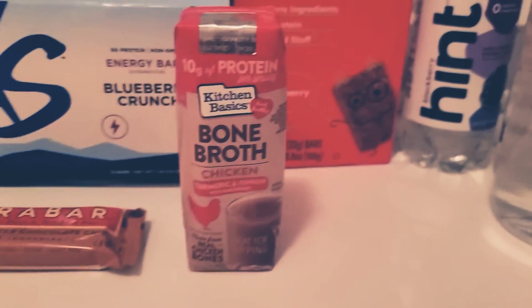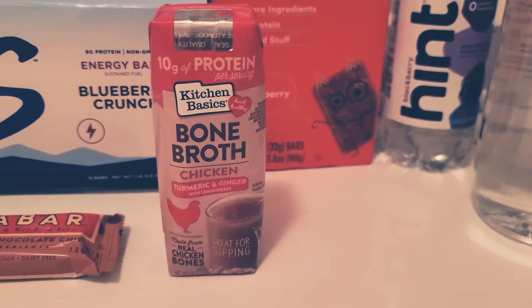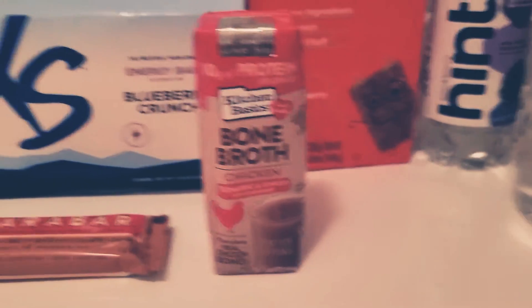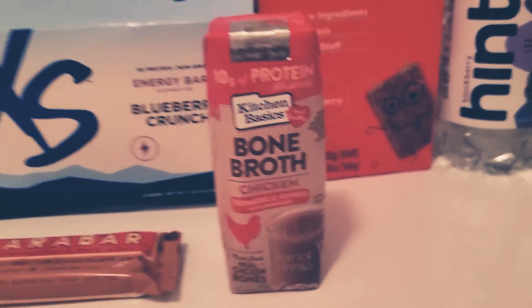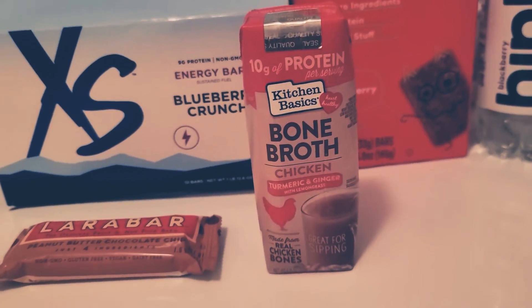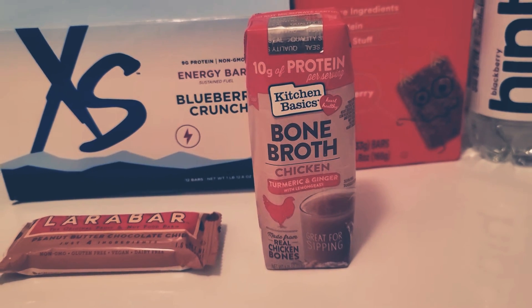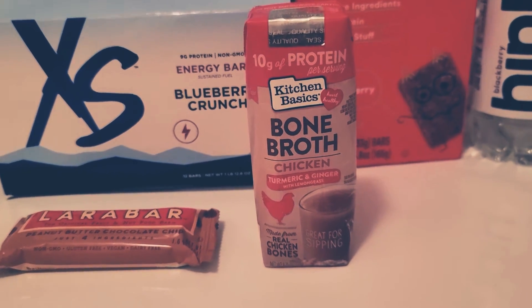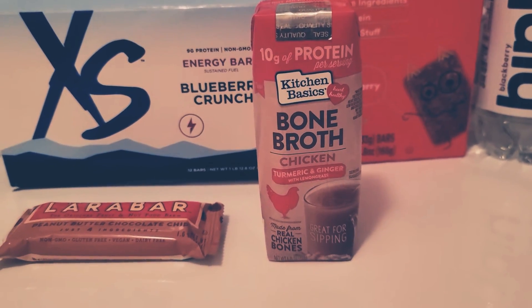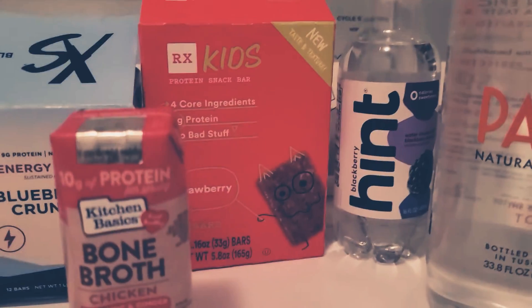Bone Broth is a really good thing. You can utilize it by itself, or you can have it along with something. I like to do a combination of the Lara Bar and the Bone Broth together to make for a really good complete snack. If you're not someone that eats a ton of food and doesn't get super hungry, this could also make a good meal — like a good breakfast or lunch.